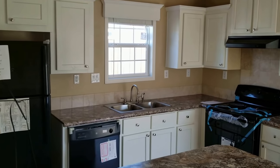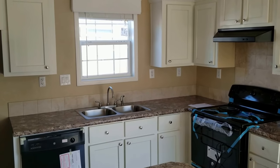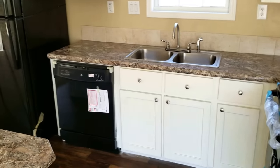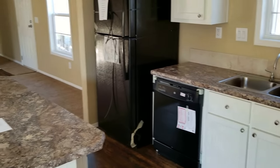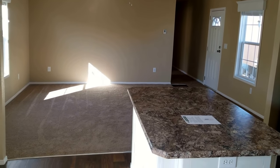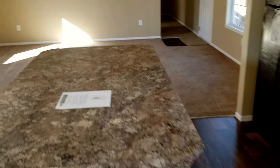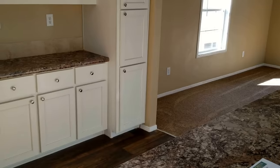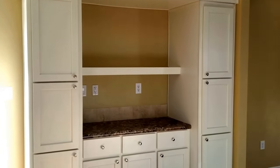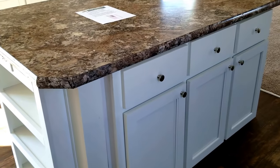A couple of cool little features: the drawer-over-door feature that they've got here, a nice window above the sink, and a gooseneck faucet. A really big open living room. With this home, you also get a built-in china hutch, and extra cabinet storage underneath the island.